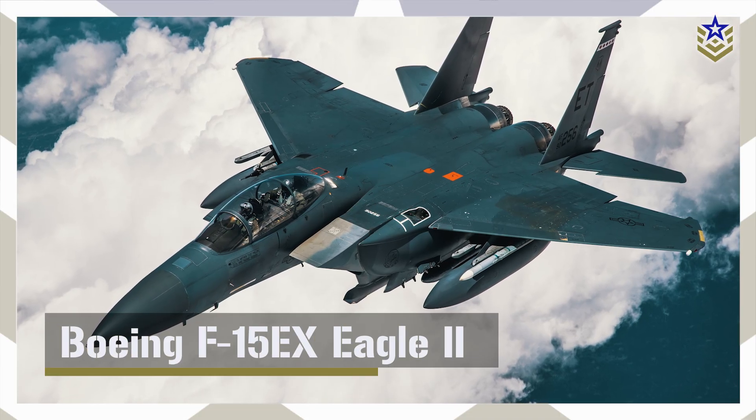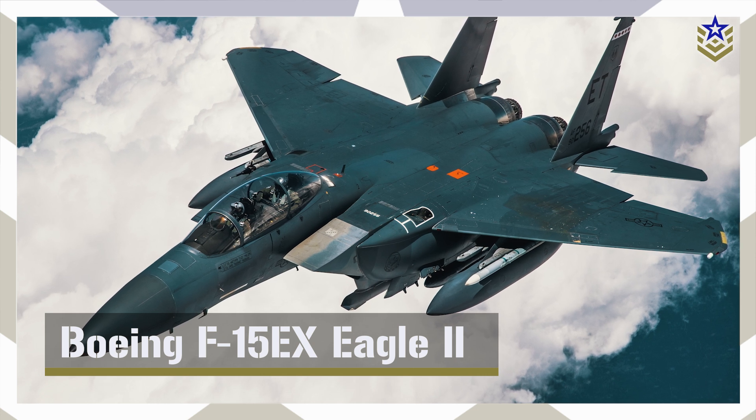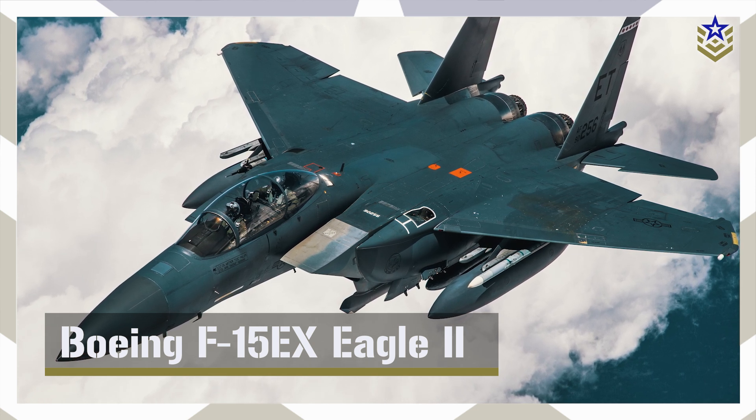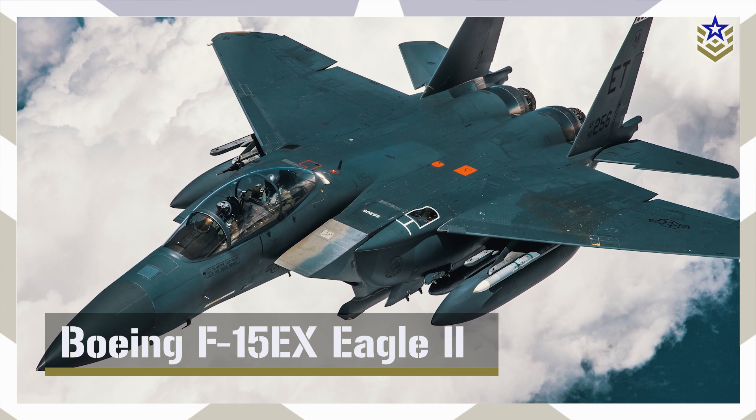In this video, we will take a closer look at the latest F-15 Eagle variant and its significance in U.S. military aviation as well as in export markets. Let's dive right in.